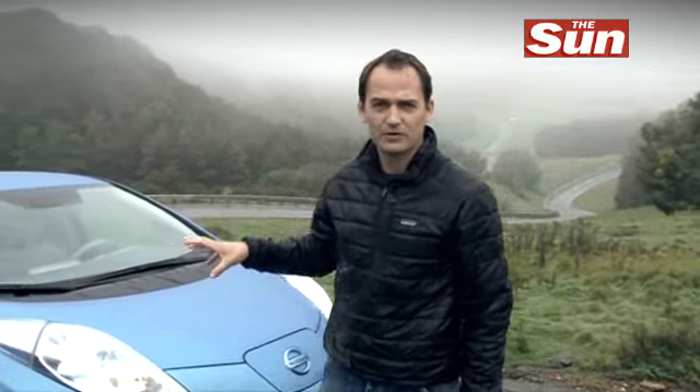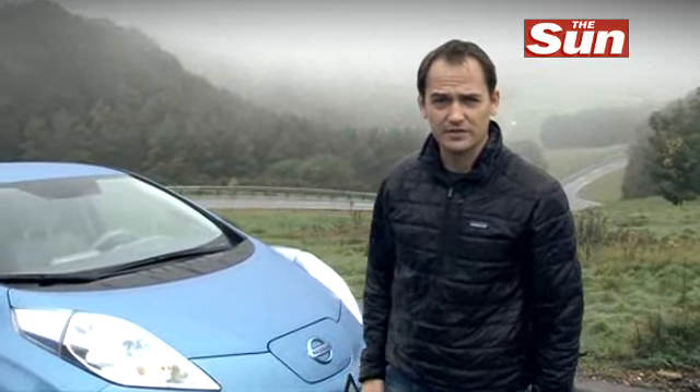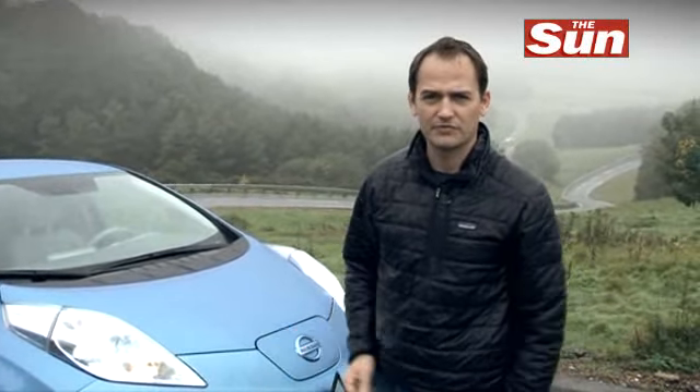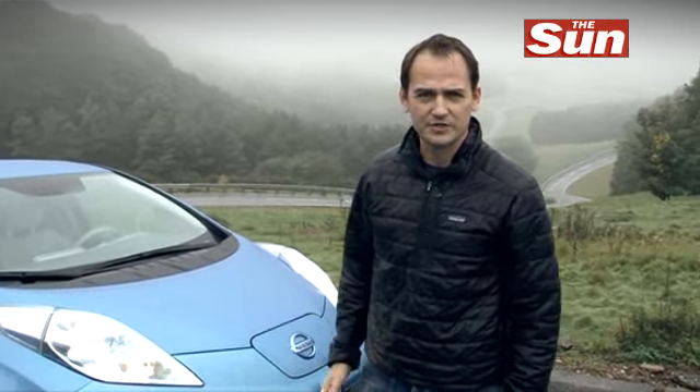We've given this electric-powered Nissan LEAF a really good pounding around this Millbrook track and I've come away really falling in love with it. It's sort of the dawn of a new era of motoring — it's not all about the big power off the line or big sporty cars. This type of family car is going to really take off and I've really enjoyed it.